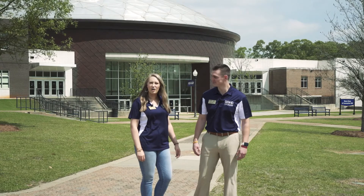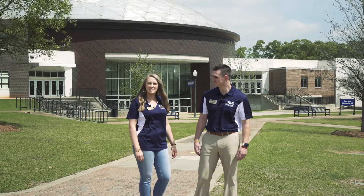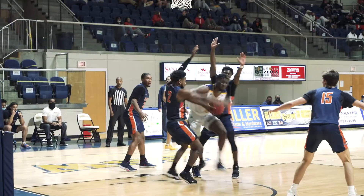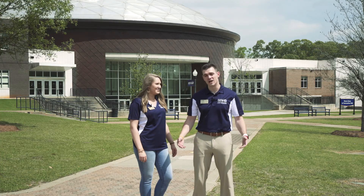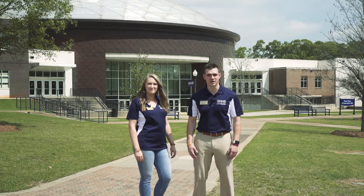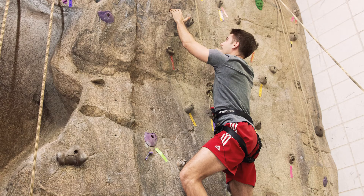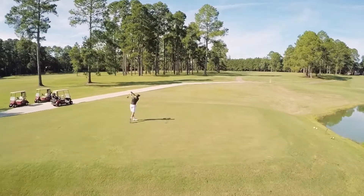The Student Success Center, also known as the Storm Dome, is home to our Hurricanes. Students, staff, faculty, and friends from all over come here to watch our Hurricane basketball teams. We also have a lot of other opportunities for students to take advantage of, including outdoor basketball and volleyball courts. We have a fitness center, aerobic rooms, racquetball courts, and a rock climbing wall. Also off-campus we have an 18-hole golf course.